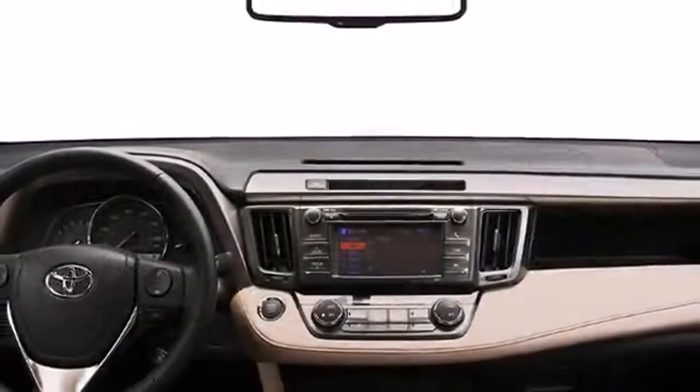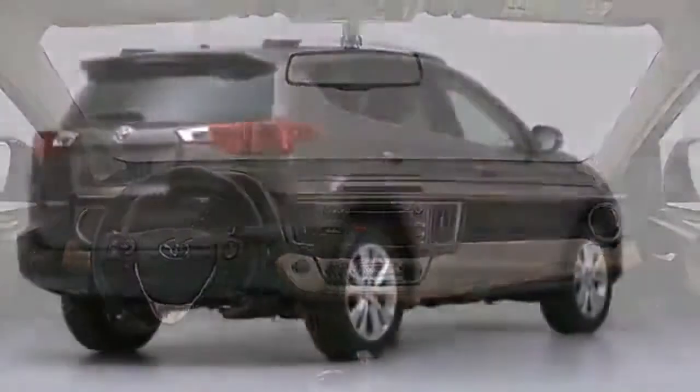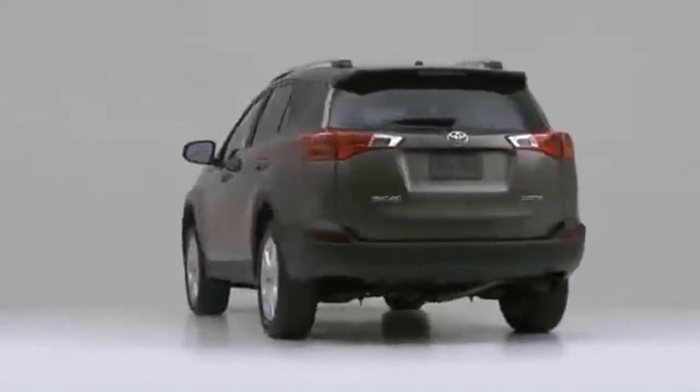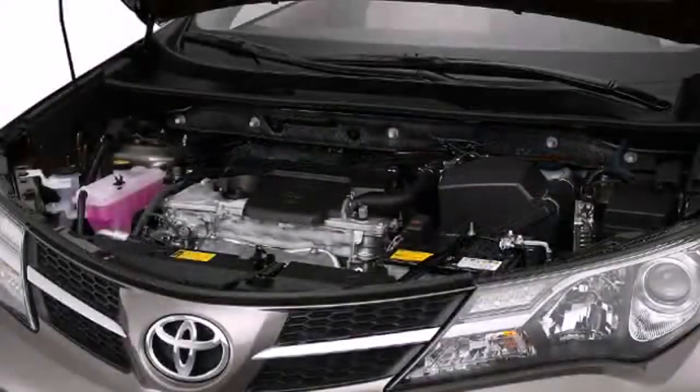Practical, refined, and confident, the 2013 Toyota RAV4 can help accomplish any task. Under the hood, you'll find a four-cylinder engine with more than 170 horsepower, providing a smooth and predictable driving experience.